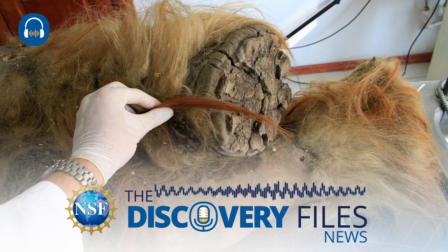To hear more science and engineering news, including the researchers making it, subscribe to NSF's Discovery Files Podcast.